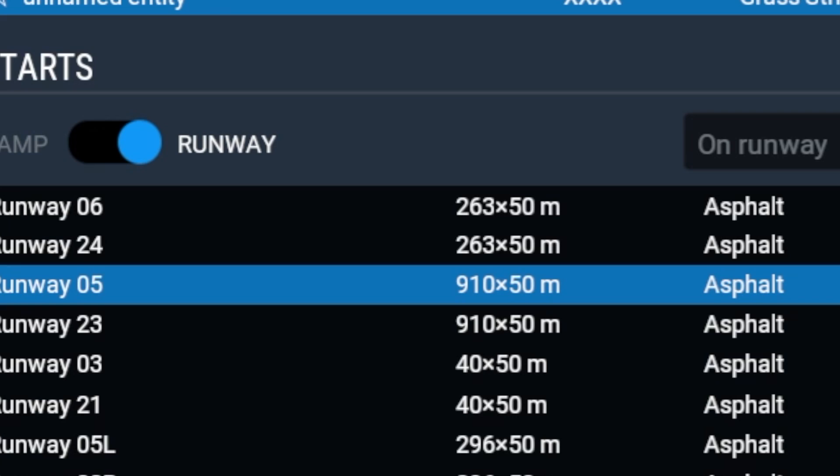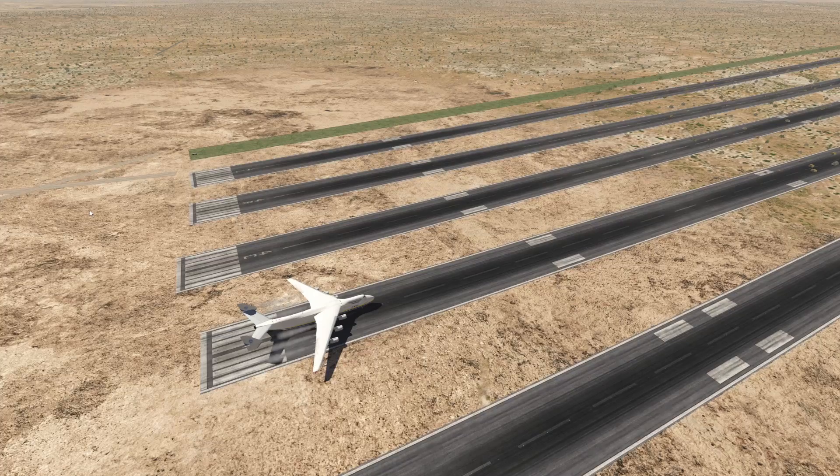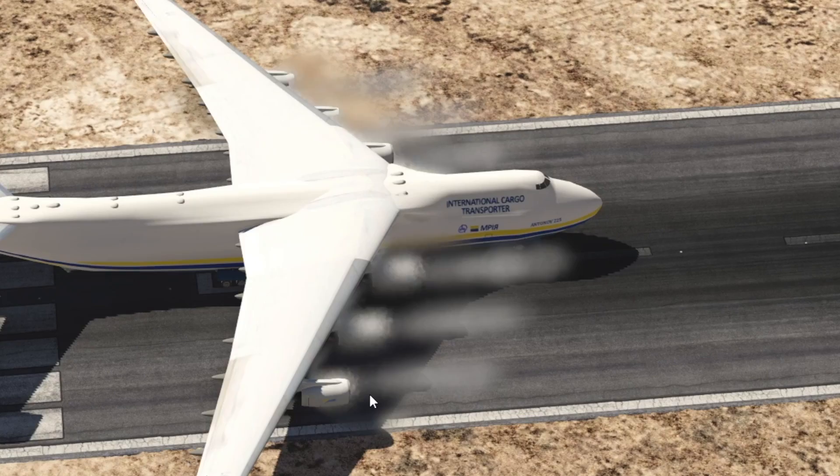So the next runway is 900 meters long, which is less than 3,000 feet — so this will actually get pretty tight now. This is the runway. I feel very uncomfortable. Yeah, we're going to run into some problems here, definitely.